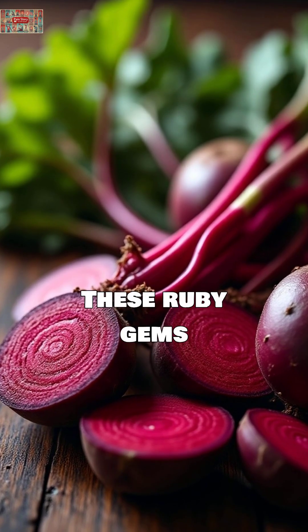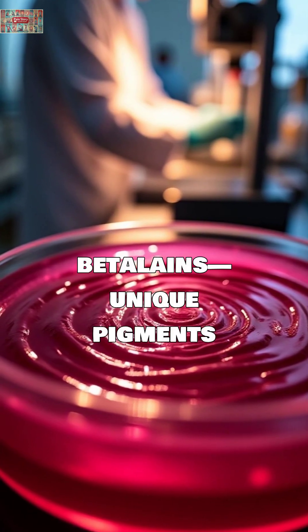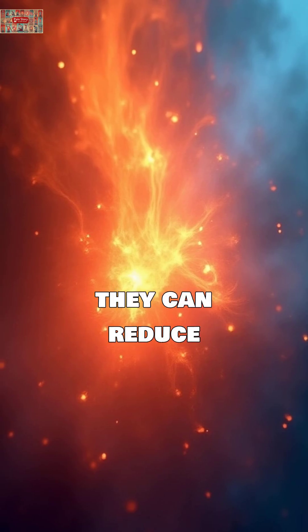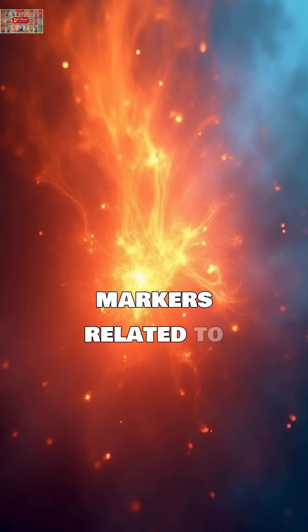Beets. These ruby gems contain betalains, unique pigments that display potent anti-inflammatory activity. Studies show they can reduce symptoms and biological markers related to inflammation.